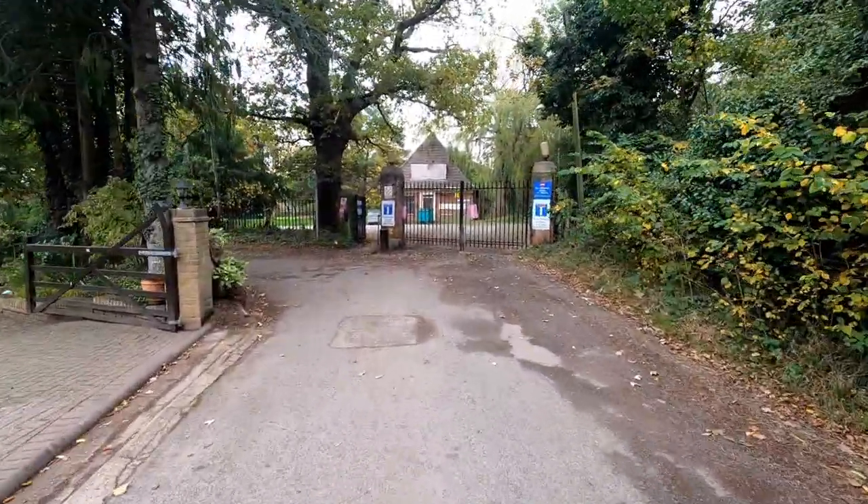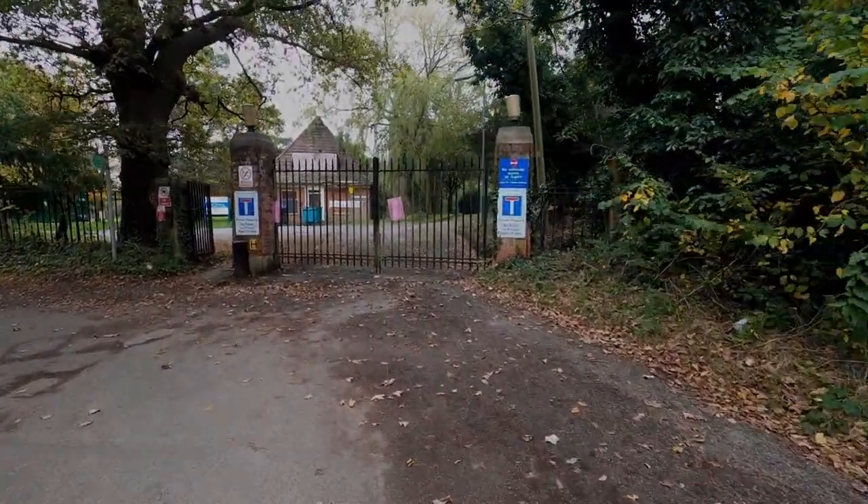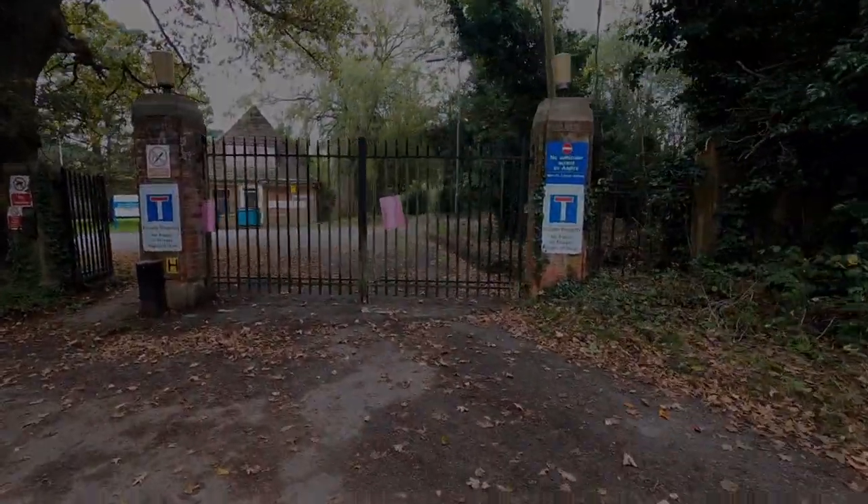Anyways, that's enough history. Let's explore the spooky remains of the Zachary Merton Ward at the Royal National Arthropaedic Hospital.